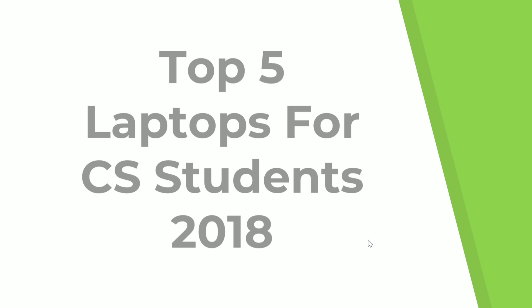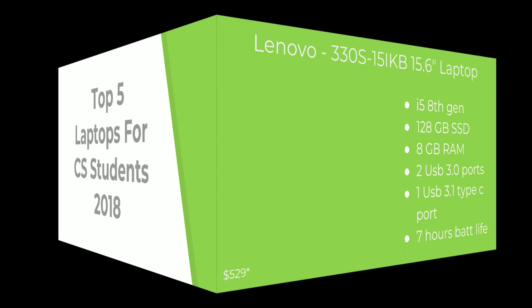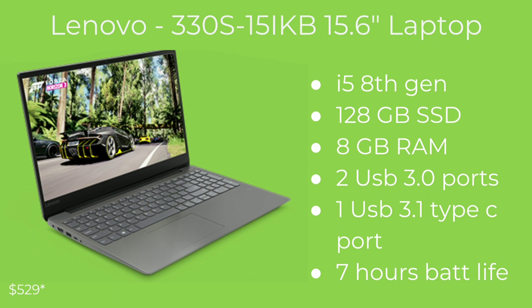Hey guys, welcome back, this is Ajax G here. Today I have the top 5 laptops for computer science students, the 2018 edition. I did one last year for 2017, so here's one for 2018. If these laptops are out of your price range, at the end of this video I will have some specs for you to find a laptop within your price range. So let's get into it.